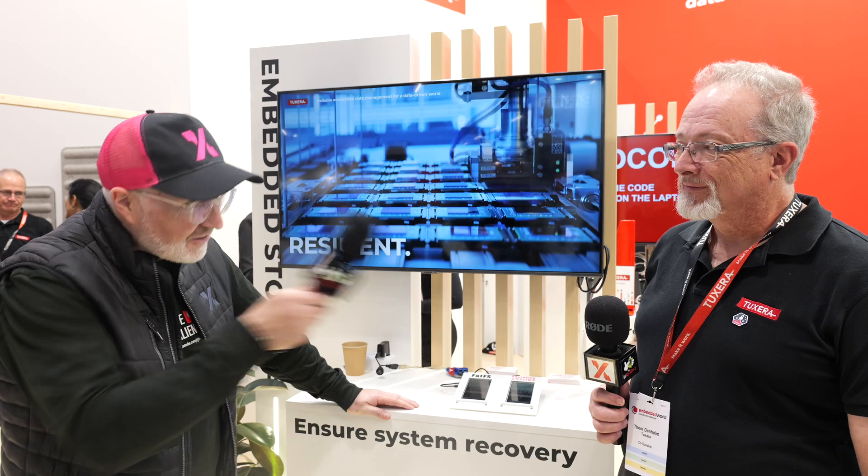Hello IPXers, we're again here at the Tuxera booth where they talk about data, data and data and the paranoia of losing your data. Tom is going to explain to us how Tuxera makes sure when the power goes, whatever the application is, how they make sure you don't lose your data.